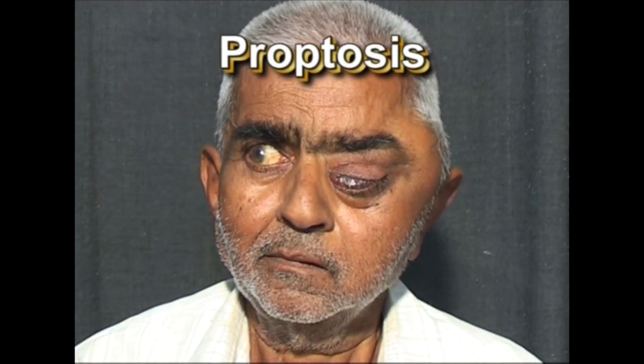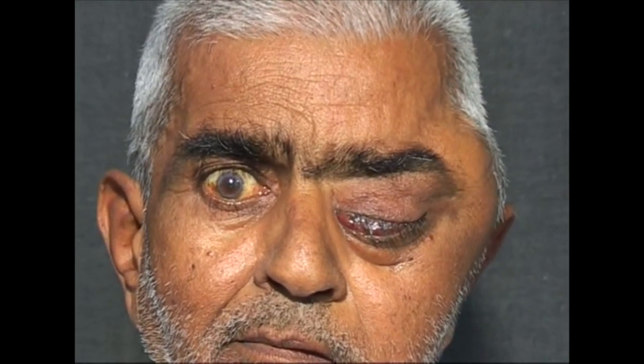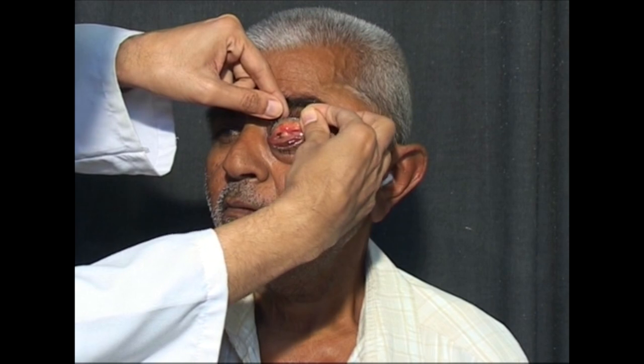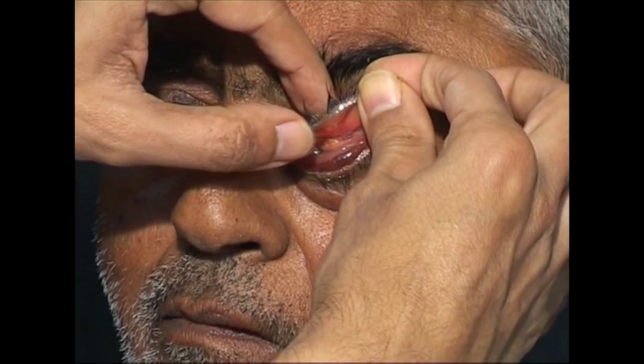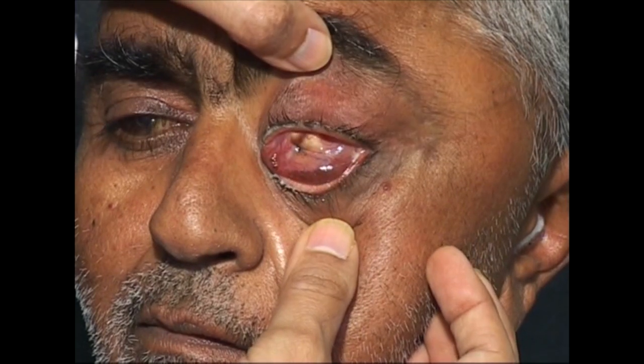Observe the left eye — it is displaced forwards and bulging out. This is termed proptosis of the eye or unilateral exophthalmos. Unilateral proptosis is usually due to retroorbital or orbital tumors. I will evert the upper eyelid, which I can do with ease. In exophthalmos due to thyrotoxicosis, the eyelid cannot be everted due to edema and round cell infiltration of the tissues.